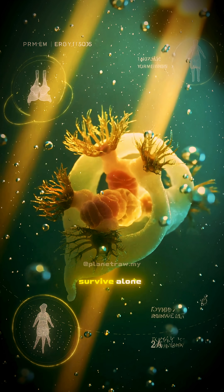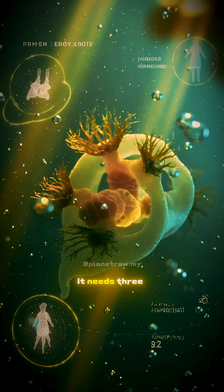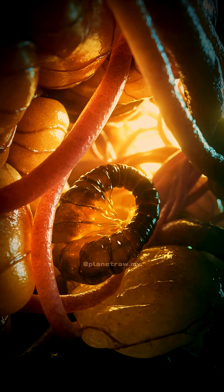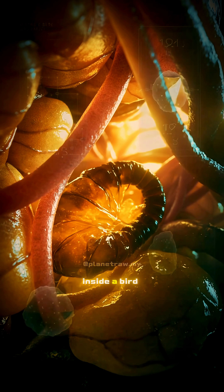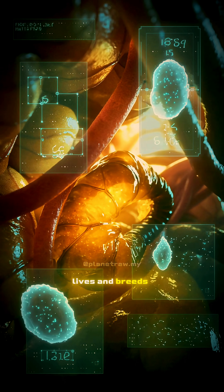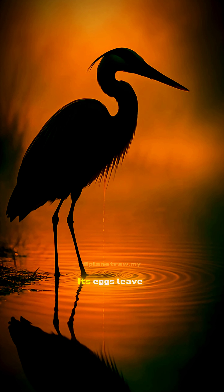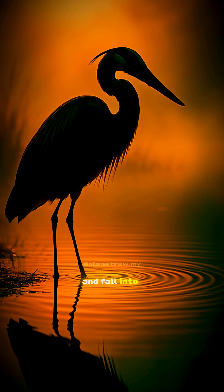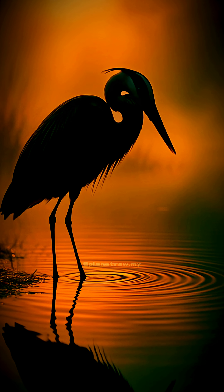This creature cannot survive alone. It needs three different hosts to complete its life. The story begins inside a bird. The adult parasite lives and breeds within its intestines. Its eggs leave the body through the bird's waste and fall into the shallow water below.